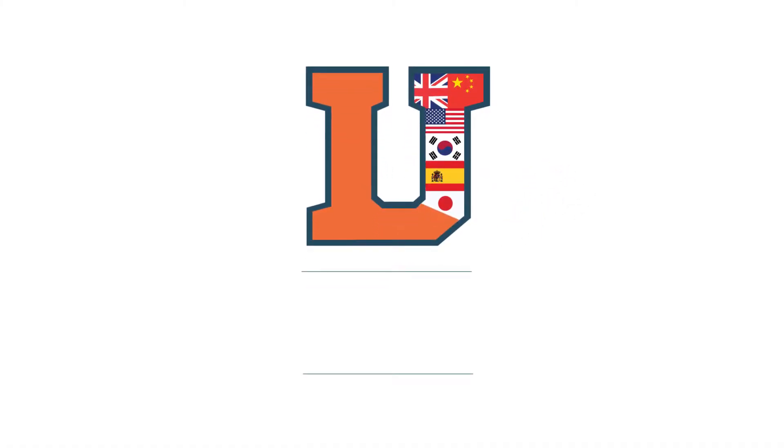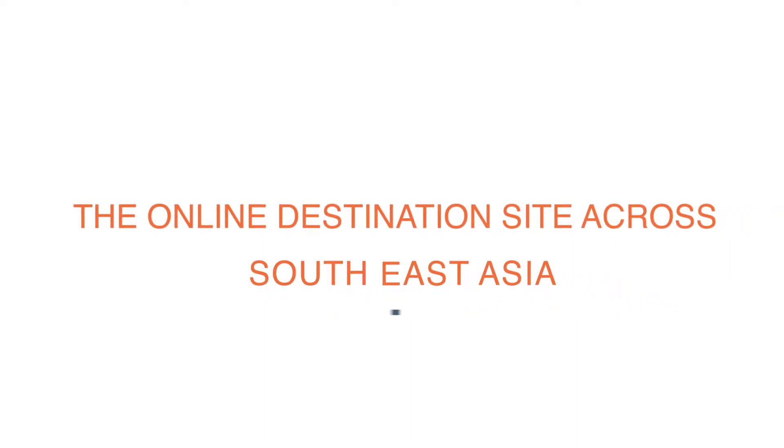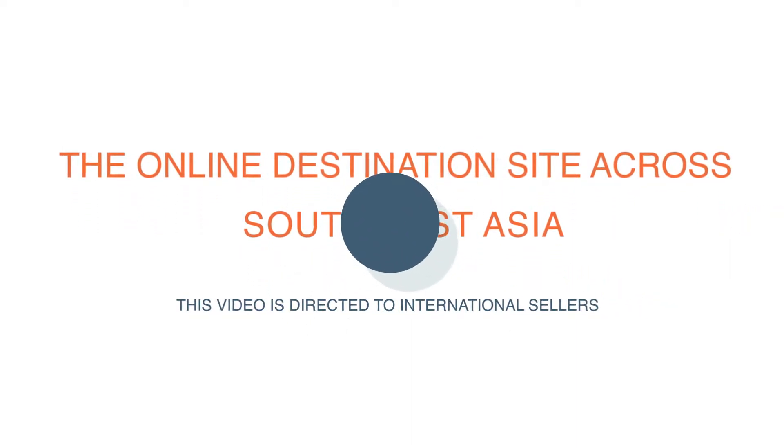Welcome to Lazada, the online destination site across Southeast Asia for customers and brands. This video is directed to international sellers. In this video, we will show you how to manage your returns.